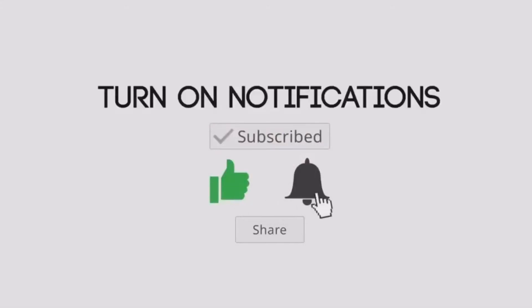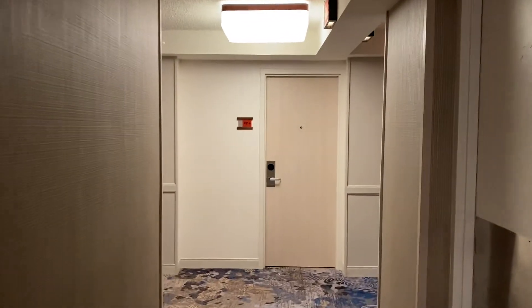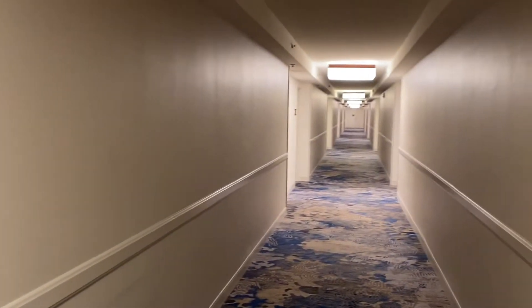Hi guys, today we're checking in at the Marriott Waikiki Beach Resort. This is the 13th floor going to the room — we got a really close room to the elevators. But here's the hallway, and this is our room.